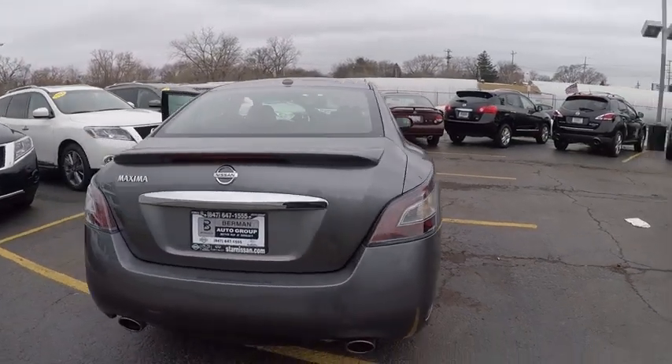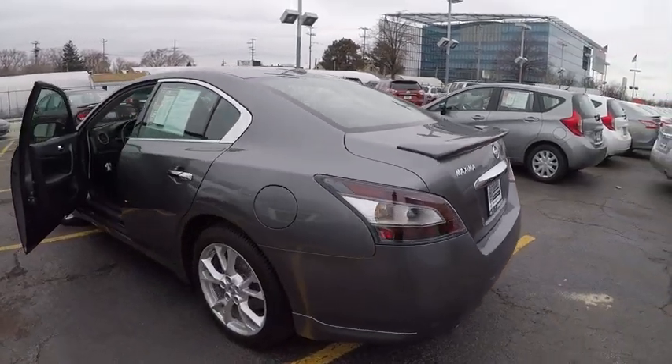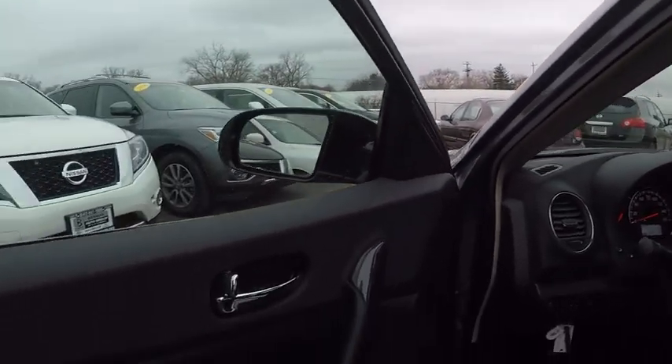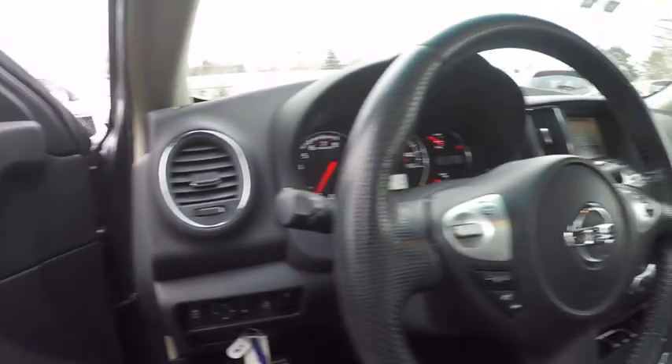Here are some of this vehicle's great options: power passenger seat, traction control, dual airbags, leather wrapped steering wheel, air conditioning, power steering, AM FM stereo with CD player, four wheel disc brakes, center armrest, eight speakers.